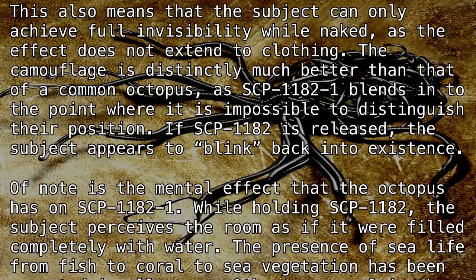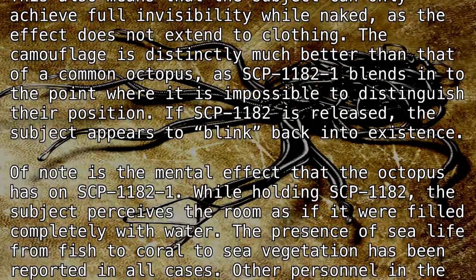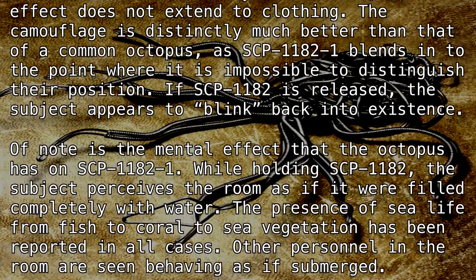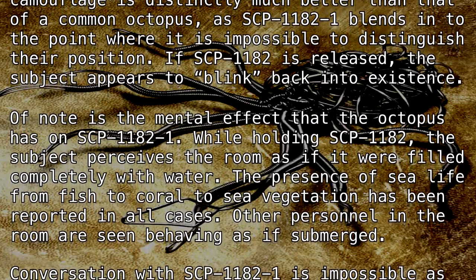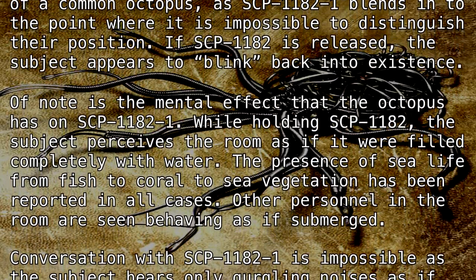If SCP-1182 is released, the subject appears to blink back into existence. Of note is the mental effect that the octopus has on SCP-1182-1.